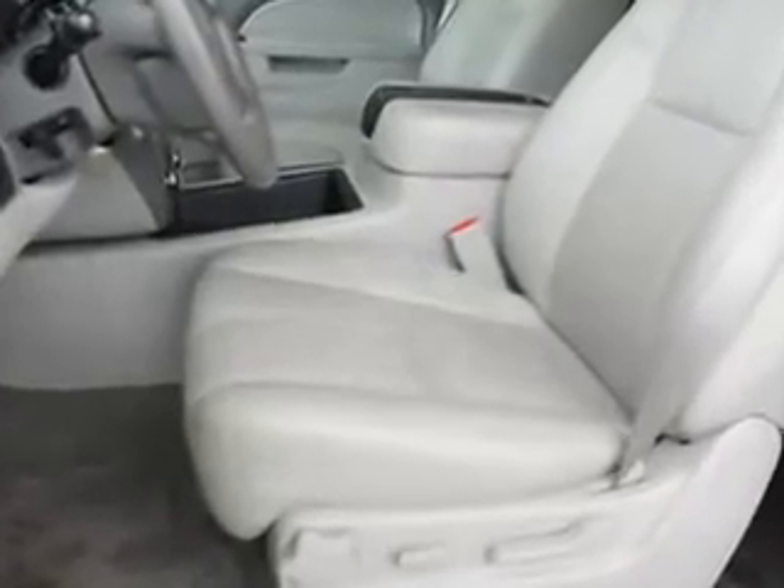Enjoy this family SUV with features like rear stereo controls, cruise, power windows, power adjustable pedals, universal garage door opener, backup camera, power door locks, and much more.